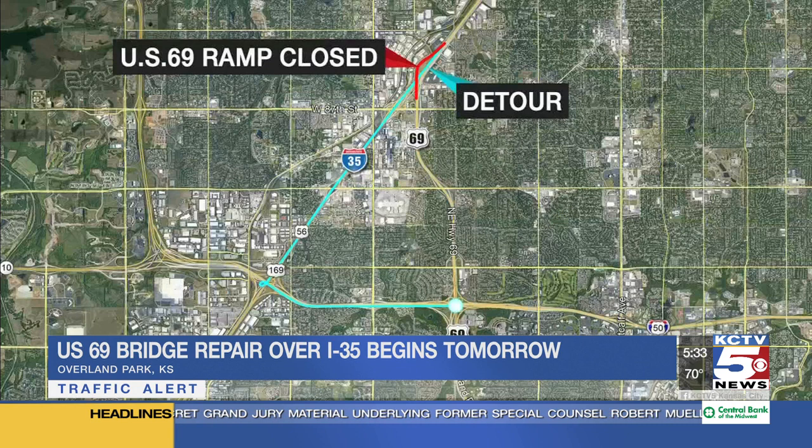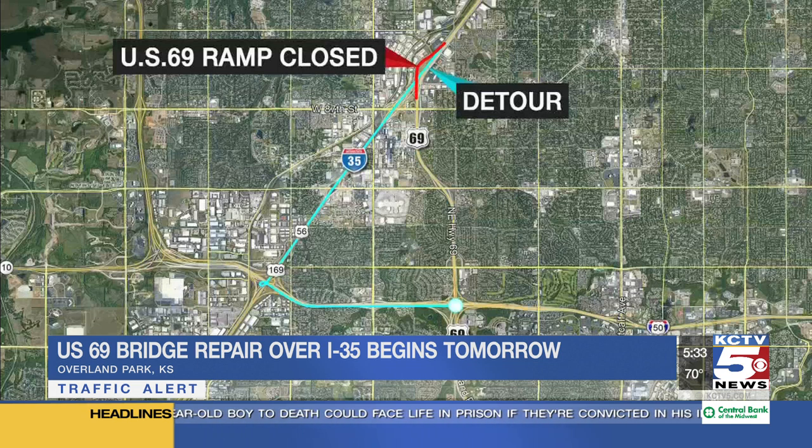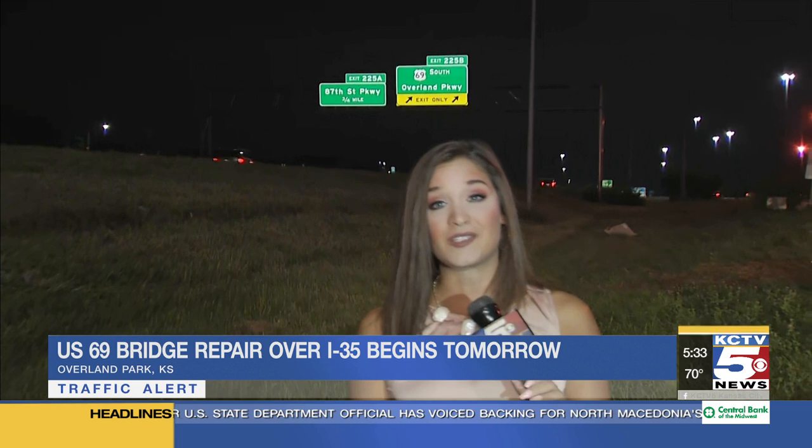For those of you wondering how you're going to get around this, listen up. If you normally get off at the 69 south exit, instead just continue on down I-35, then go to I-435 eastbound. From there, you'll be able to get yourself back on 69, which will still be open because it's just that bridge portion that will be closed. I-35 will intermittently be closed down during this project. We'll tell you exactly why and what you need to know to get around that coming up at 6:30.